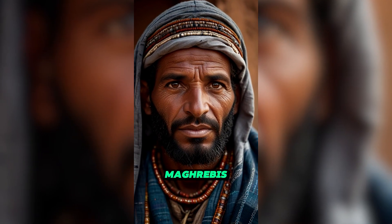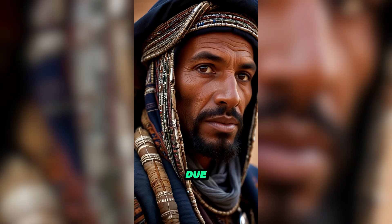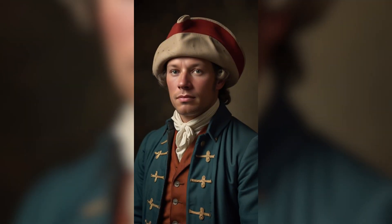On every genetic chart, Maghrebis clearly stand out from Arabs due to their North and South Saharan African admixture.